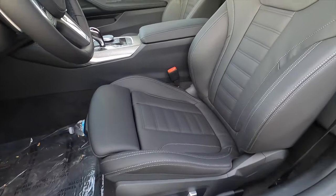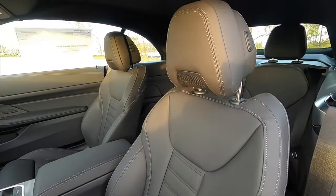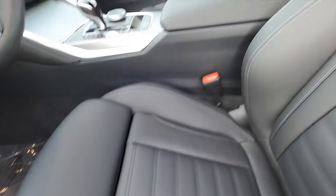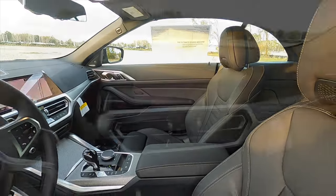14-way power seat adjustment for the driver, heated front seats with neck heat, manual cushion extensions, eight-way power seat adjustment for the passenger, and memory for the driver.